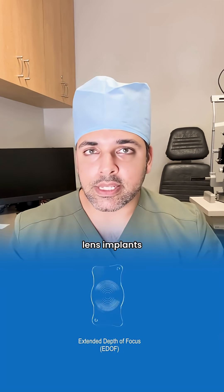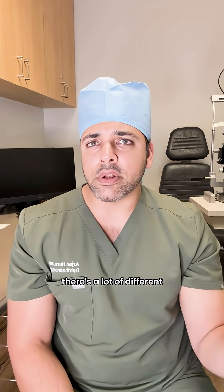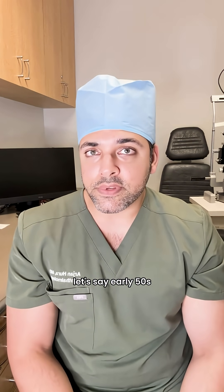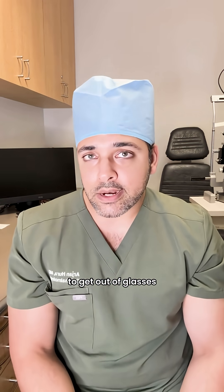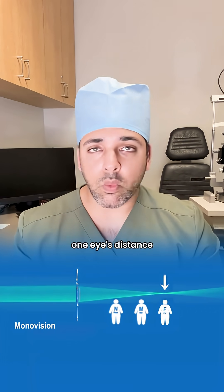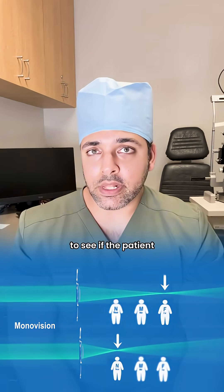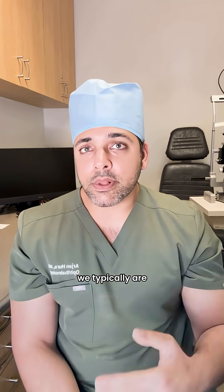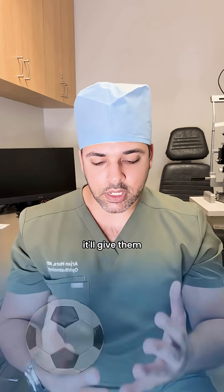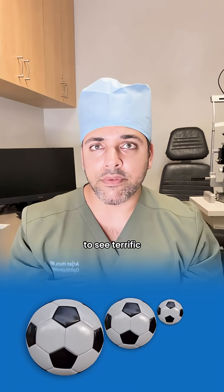There are other lens implants as well — extended range lens implants, small aperture lens implants, light adjustable lenses — there are a lot of different options. Broadly speaking, if someone comes in in their early 40s or 50s looking for a solution to get out of glasses or contact lenses, we typically recommend one of two things: trying monovision, where one eye is set for distance and one for up close, which we trial before surgery; or if they don't like that, we recommend a multifocal lens implant to give clarity up close, at computer range, and far away.